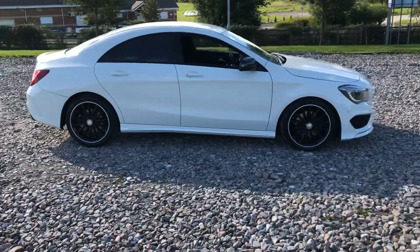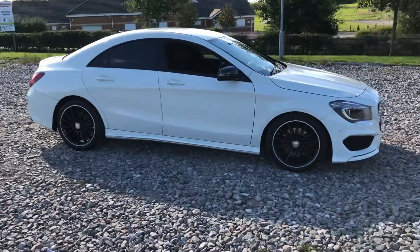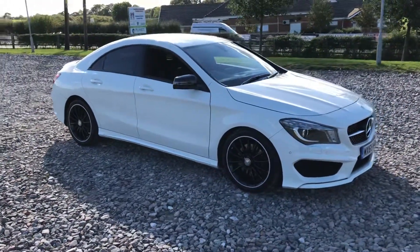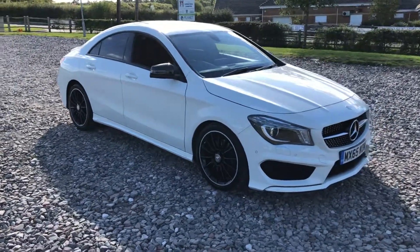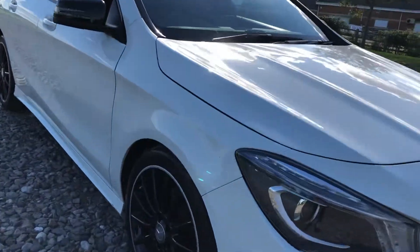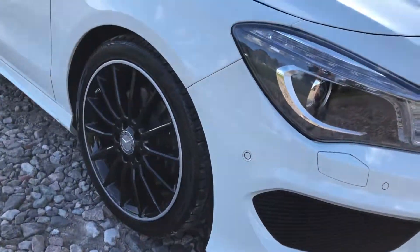2015 65-plate Mercedes-Benz CLA 220 AMG. This car comes with a night pack, so we've got privacy glass, black wing mirrors, gloss black window surrounds, and this one's even got the optional 18-inch multi-spoke AMG alloy wheels. All four of these wheels — not a mark on them. Great condition all around.